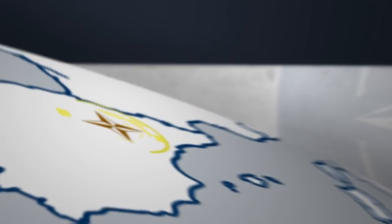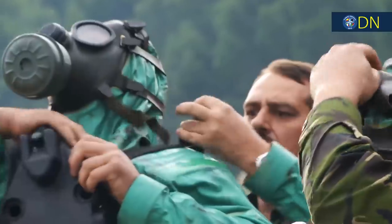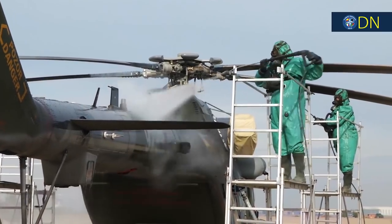And finally, in Saragossa, Spain, members of the Romanian Chemical, Biological, Radioactive and Nuclear Defence Team were hard at work training to decontaminate a helicopter, also ensuring that CBRN threats were eliminated from the immediate vicinity of the battlefield.